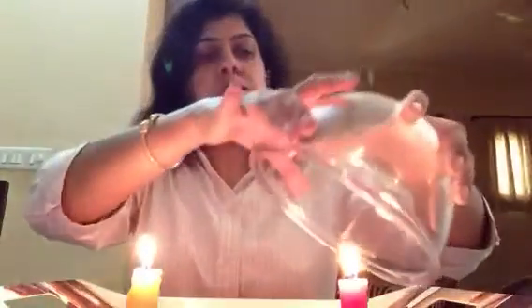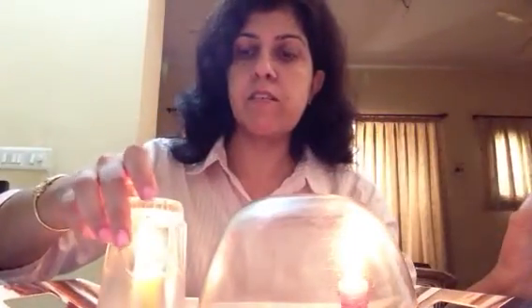Let's light this red candle again. We will now cover the red candle with a bowl and the yellow one with a glass, and see which one burns for a longer time. I'll place the bowl first, and now the glass. The yellow one has gone out but the red one continues to burn. As it burns, it's using up the oxygen available under the bowl, and once it has finished that oxygen supply, it will be put out.